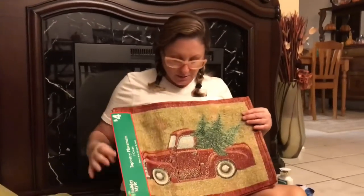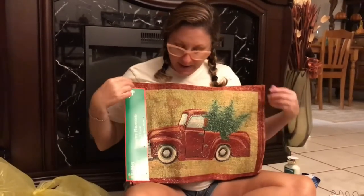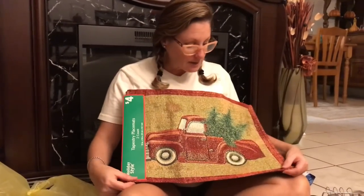We found the little oven mitt for taking things out of the oven for a dollar, and it also matches the truck theme. Then they had cute place mats that came two for four dollars. You can either use these for place mats or make pillows out of them — they're really nice quality, tapestry, a nice thick quality.